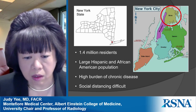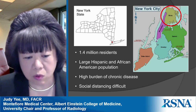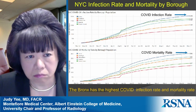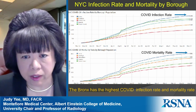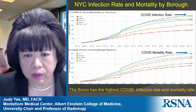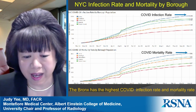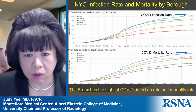Additionally, crowding is an issue, which makes social distancing difficult. These two graphs demonstrate the infection rate and the mortality rate by borough in New York City. The Bronx has the highest COVID infection rate and mortality rate of all the boroughs.